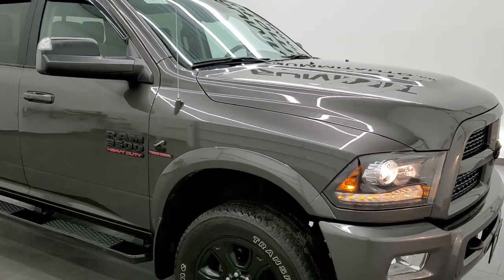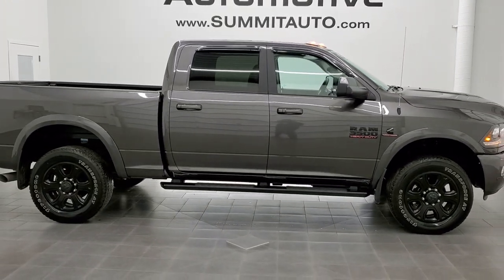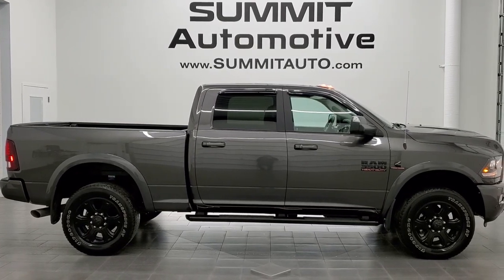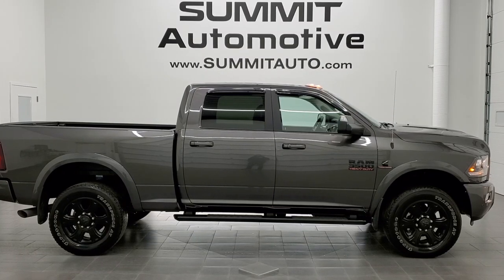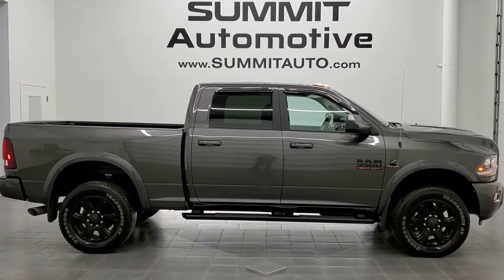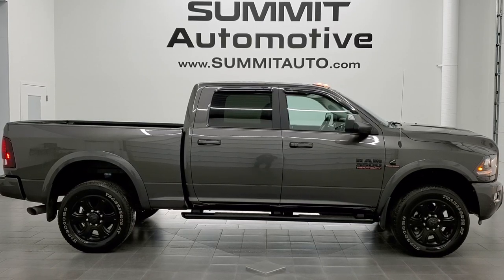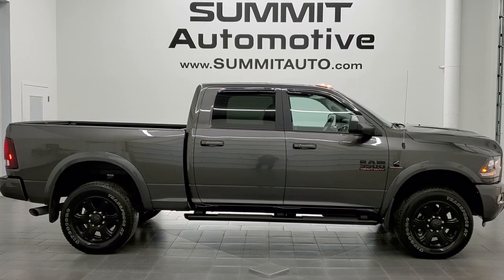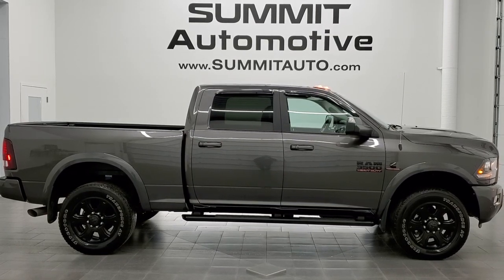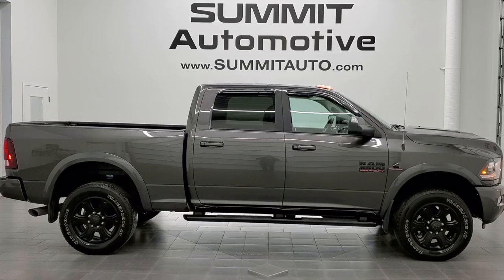I would highly recommend this truck from a quality and condition standpoint. To see more pictures of this truck or one of our other 450 new and used cars, trucks, SUVs, minivans, Wranglers, half tons, three-quarter tons, one tons — go to www.summitauto.com for full pictures and descriptions of every single vehicle from two locations. Remember to like, subscribe, and share this video. You can also visit youtube.com/summitauto for more videos. We really look forward to helping with this super clean 2017 Ram 3500 crew cab short box single rear wheel high output Cummins diesel with the Aisin transmission in granite crystal metallic. Thanks again for watching — remember to like, subscribe, and share.